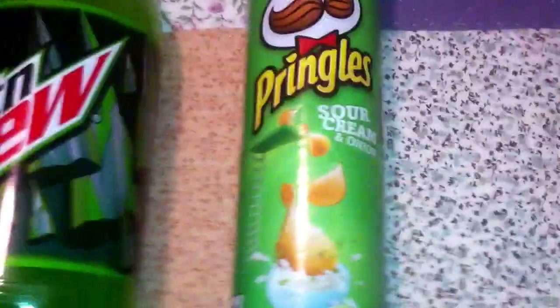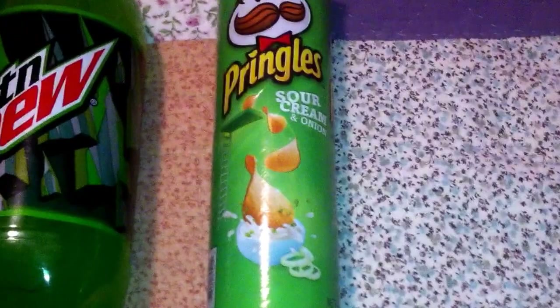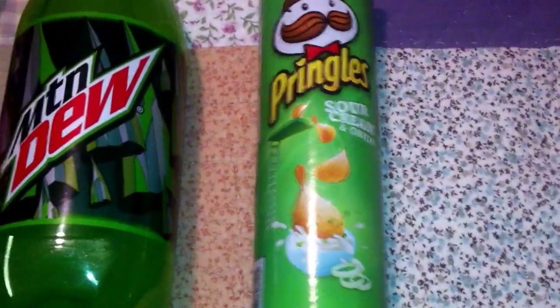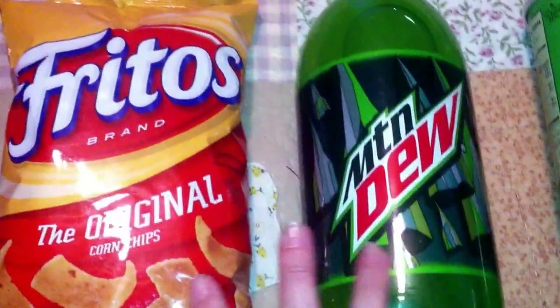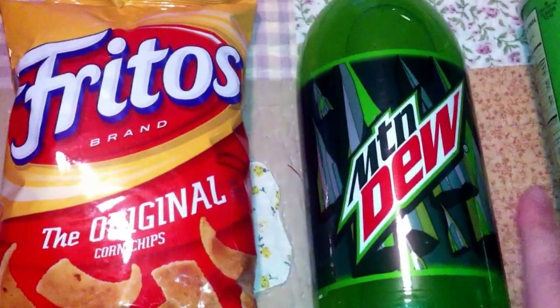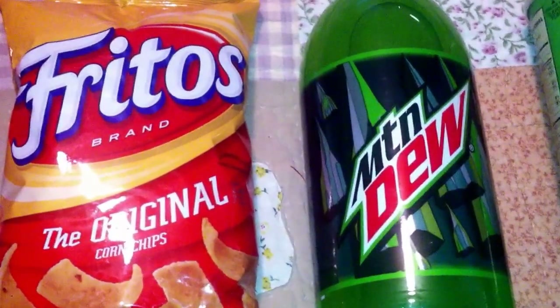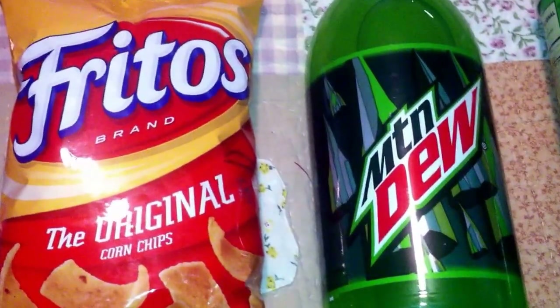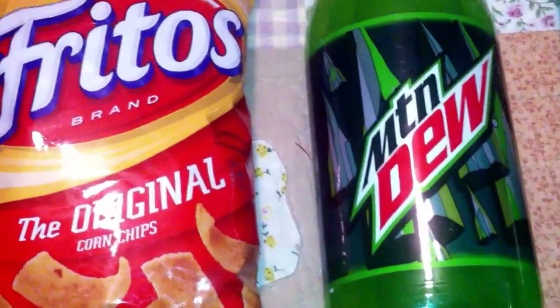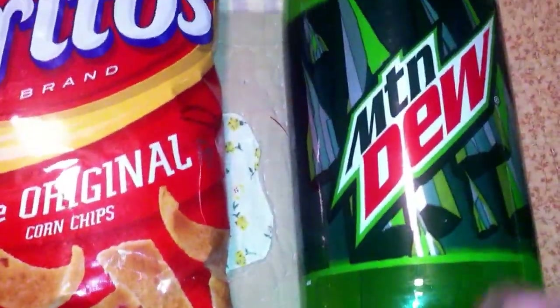This is the Pringles — regular $1.50. I had a 75-cent-off digital coupon, making them 75 cents. This was a buy one Frito-Lay product, buy one Pepsi product, and get $2 off. The Fritos were regular $2.95, the Mountain Dew was regular $1.25. After the $2 off, it made them $1.10 each.